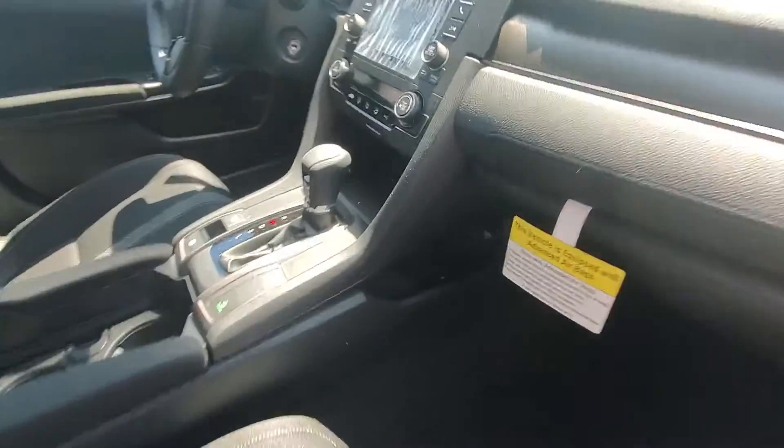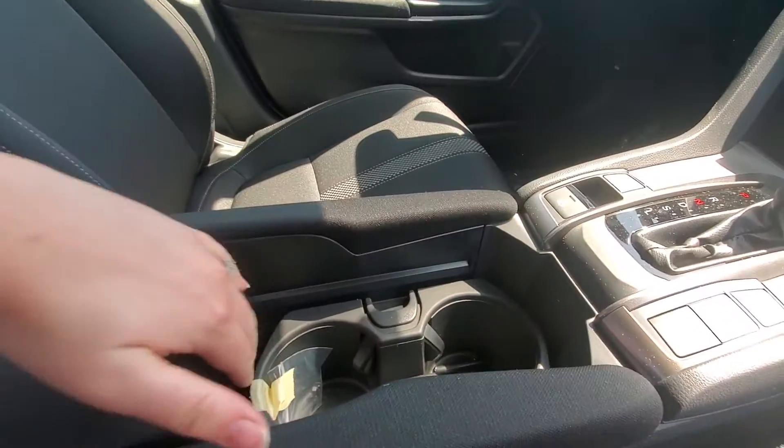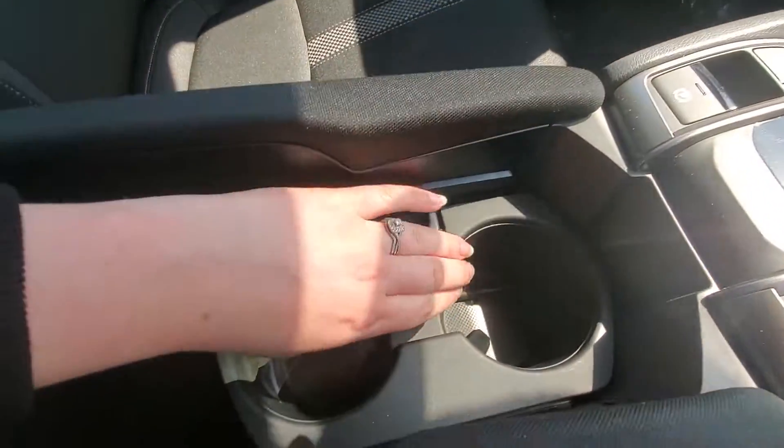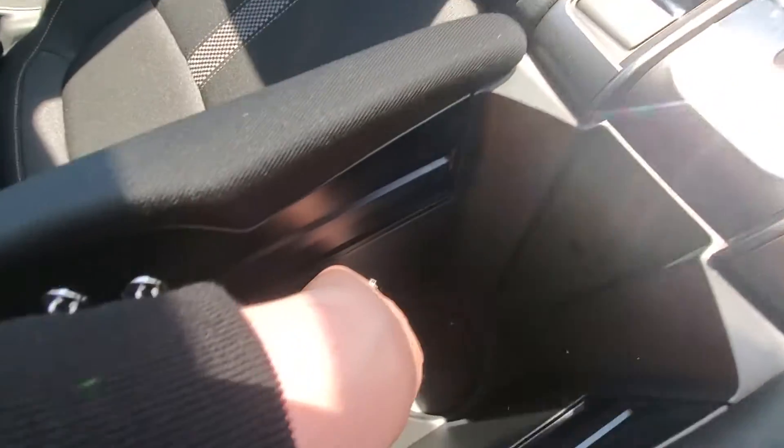In the front here you have a large middle console. The armrest does extend forward, you can pop this up. Cupholders will slide back where you can remove them. Another cupholder right down in here.